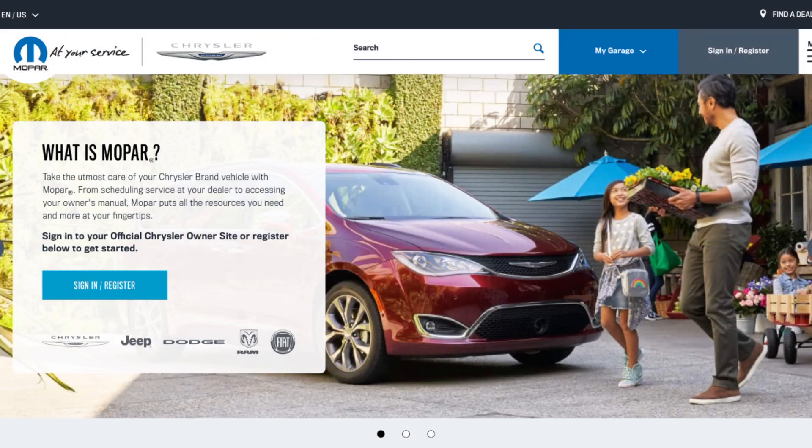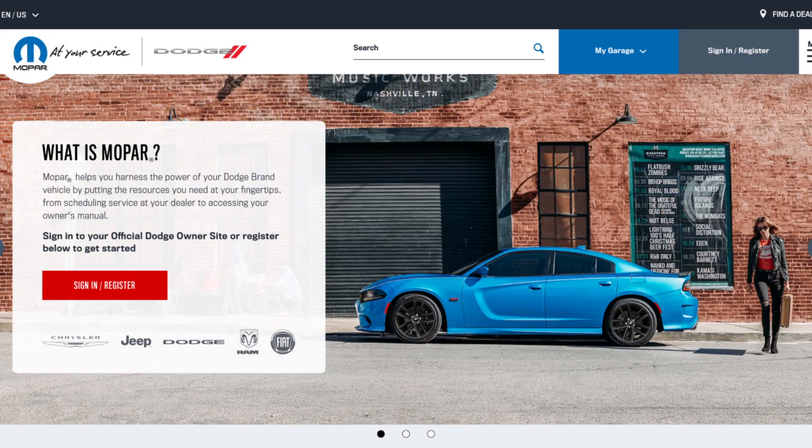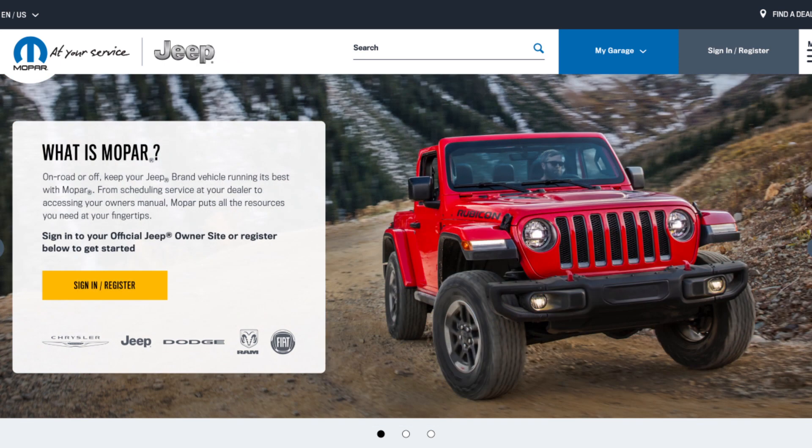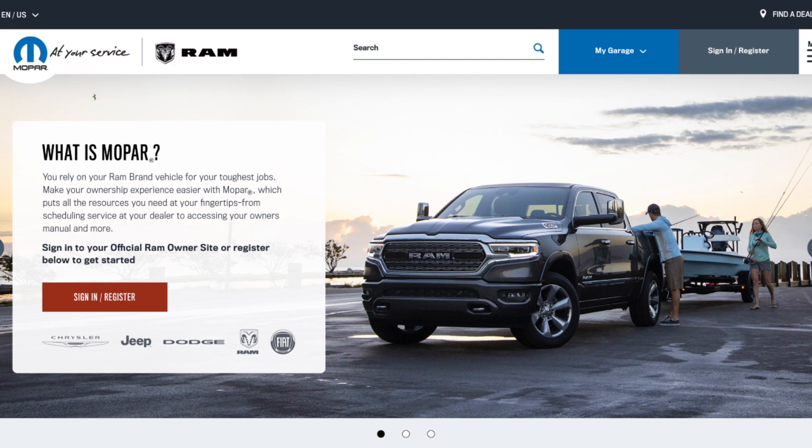I'm really glad to see that it's such a cohesive part of the whole FCA organization as one of the brands, so that it all works together. I'm excited to take it to the next level.